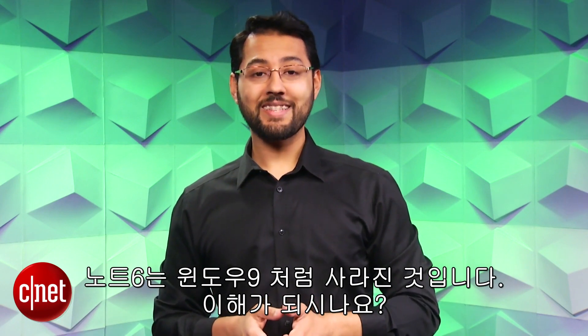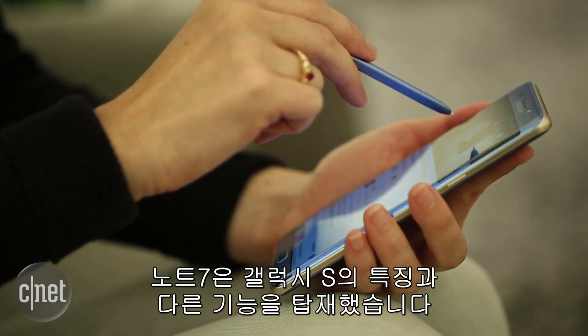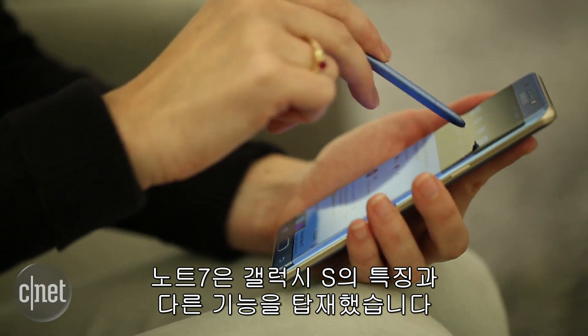The Note 6 was the last seen hanging out with Windows 9 — because they both never came out. Anyway, the Galaxy Note usually gets features that even the Galaxy S line doesn't.